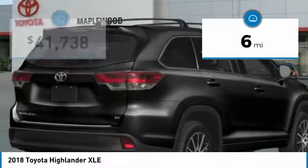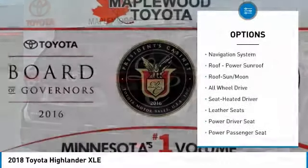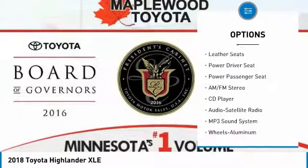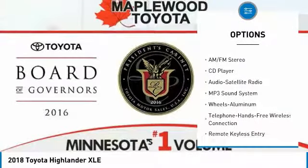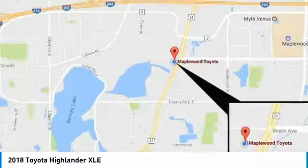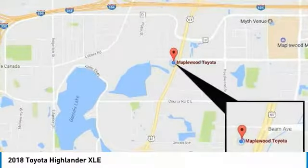This vehicle has less than 100 miles. Here are some of this vehicle's great options: navigation system, power passenger seat, all-wheel drive, traction control, anti-lock braking system, quad seating, Bluetooth wireless data link for hands-free phone, air conditioning, moonroof, and HomeLink garage door opener.